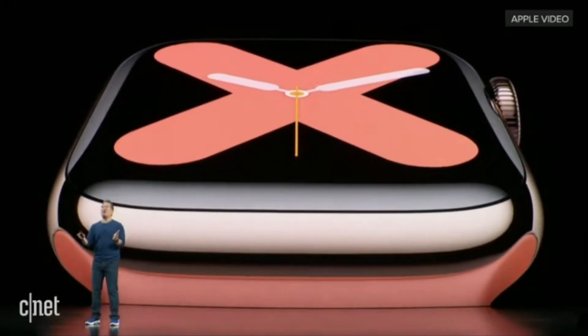I was very excited when the rumors came out about the Series 7 having flat edges, and then I watched the Keynote and I was very disappointed. That's why I still have the Series 5 Apple Watch. Apple, here's a word of advice: if you want your customers to upgrade their Apple Watch, you really have to change the design.